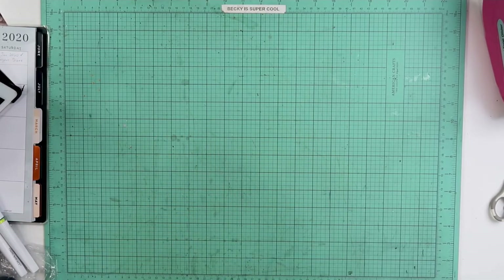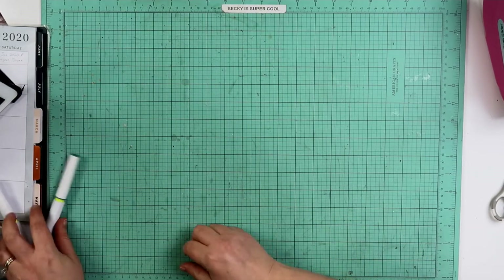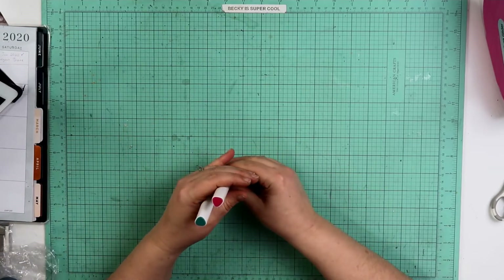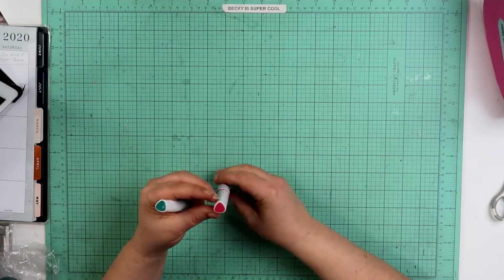Hey guys, welcome back to my channel. I am Becky and I am here with another Close to My Heart haul. These are awesome things. I already went through the stamps that I purchased over the last few weeks, so these are some of the other bits that I purchased over the last few weeks.